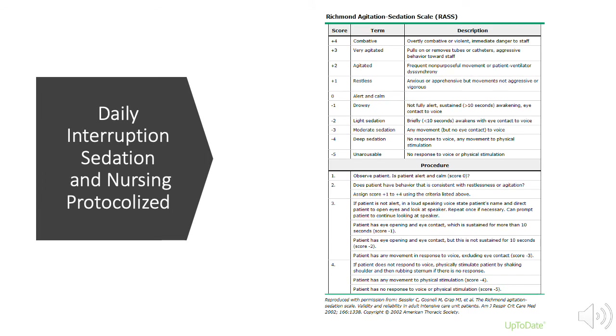In 2000, Kress et al. published a study concluding that medical ICU patients receiving continuous infusion sedation were liberated more quickly from mechanical ventilators and left the ICU sooner if they had daily interruptions in their sedation and a nurse-driven protocol for sedation management. Providers should use the Richmond Agitation Sedation Scale to assess and target desired levels of sedation.